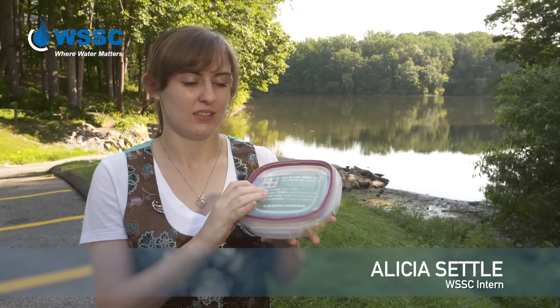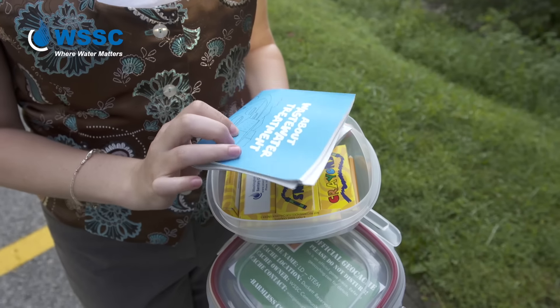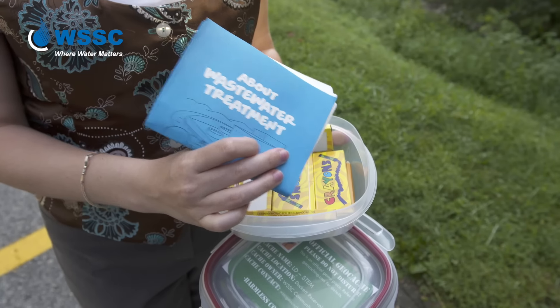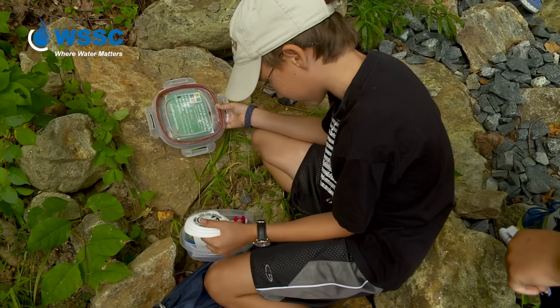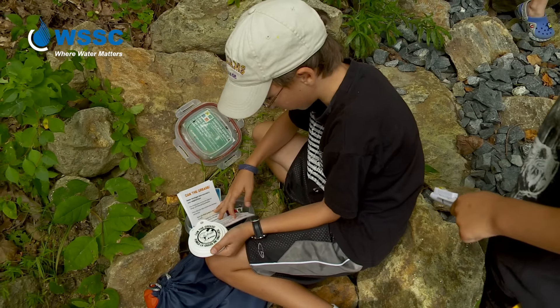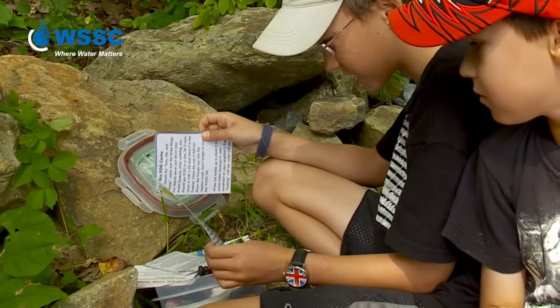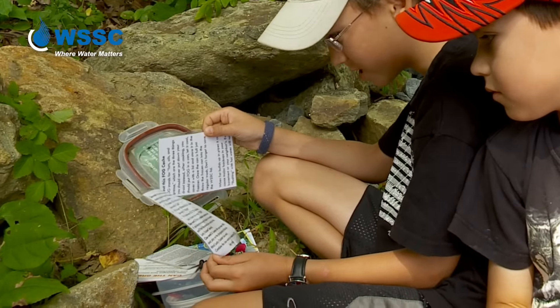They're all waterproof containers. WSSC intern Alicia Settle was instrumental in launching geocaching at WSSC. It's really addicting really fast — finding them is just kind of exciting, seeing what's in them. We really wanted to use this as a learning opportunity as much as it's fun, so in each of our caches we have some information about WSSC and the things we do.